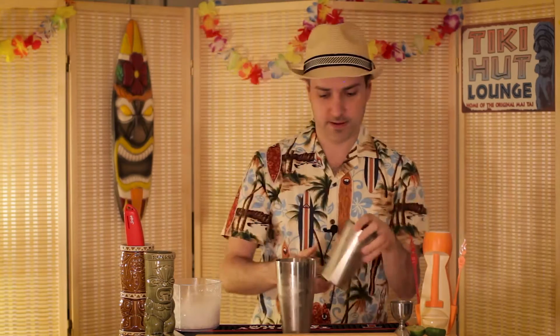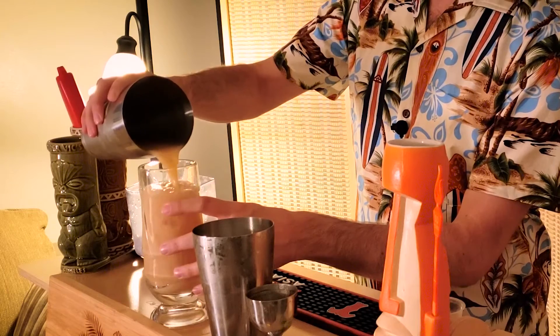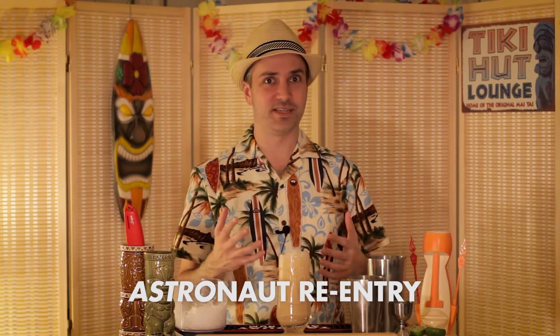Alright, now let's pour it in. Get yourself a nice Collins glass, Hurricane glass, or in this case we're using a Moai glass. I'll put a little bit of ice on top. Now this is technically called a Cocoa Knot. If you want to make it a Cocoa Knot Re-entry, you're going to want to light it on fire — just like an astronaut on re-entry. That's just where the name comes from, if it's not obvious already.